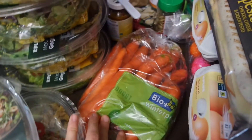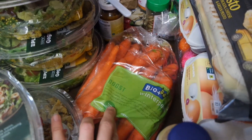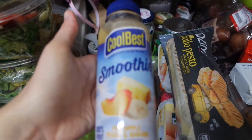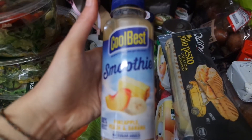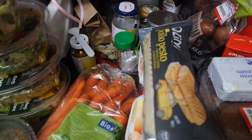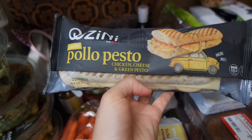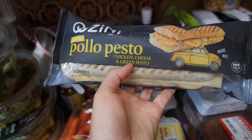Then we have organic carrots - always nice to get organic produce out of the dumpster. This is like a smoothie. And over here we have a panini with chicken and green pesto and cheese. I thought it was green cheese, but it's green pesto.